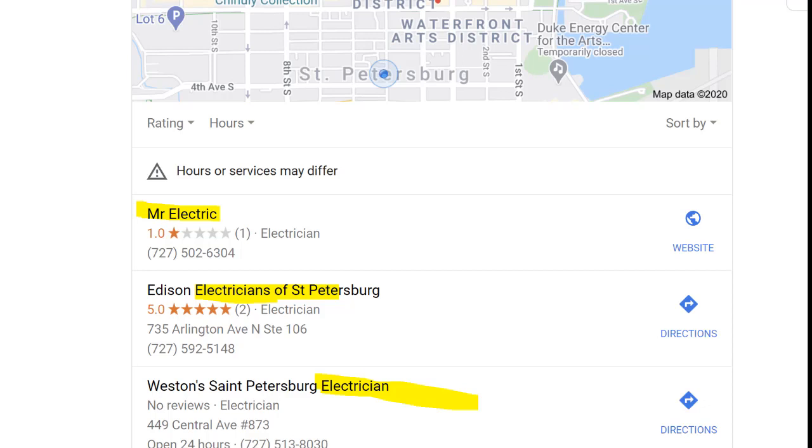However, the person who set up your SEO — or if you did it yourself — got a bunch of citations and set up your Yelp page with just the name 'Edison Electric' or 'Mr. Electric,' as you can see in the example I'm showing. So all your citations say 'Mr. Electric' or 'Edison Electric,' but just on your Google My Business it suddenly says 'Edison Electric Electricians of St. Petersburg' or 'Weston's St. Petersburg Electrician' — because everybody's catching on to adding the city name and what you do.